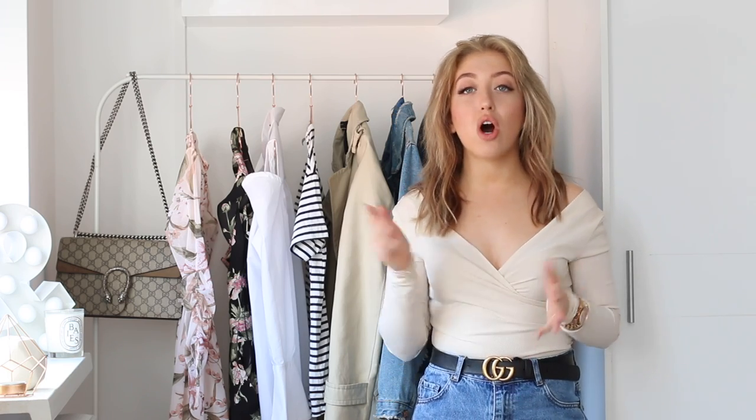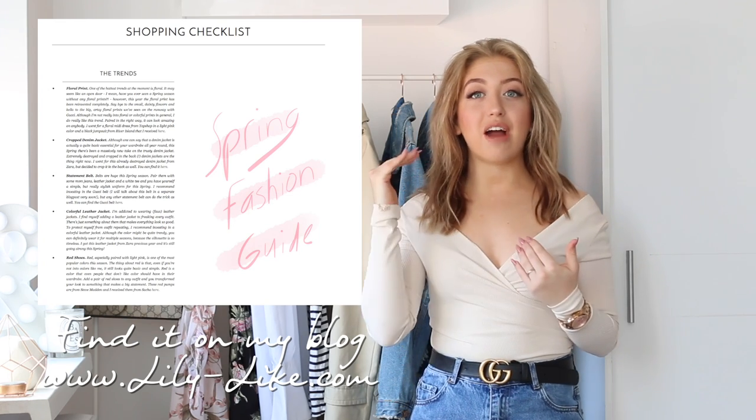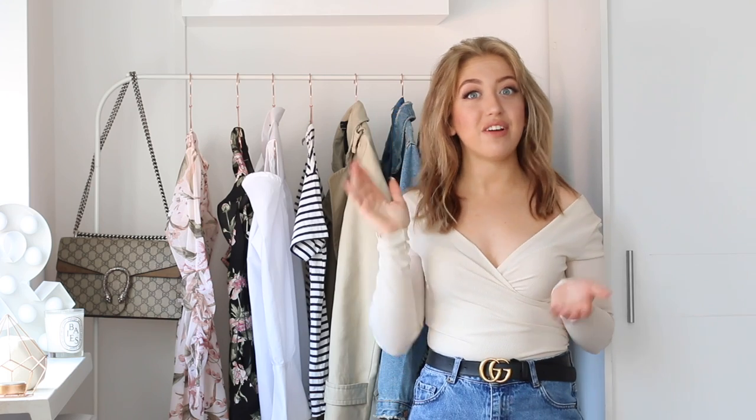I also wanted to let you know that there's going to be a whole blog post that goes with this video where you can find all the links, all the shoppable links of the items that I mentioned. You can also use it as a shopping checklist because I've written down all the pieces that you need for your wardrobe this upcoming season. So you can just open that blog post on your phone and take it with you when you go shopping and check off every item that you're missing.